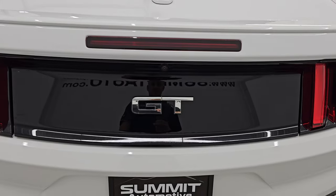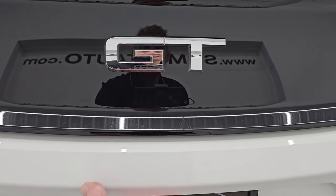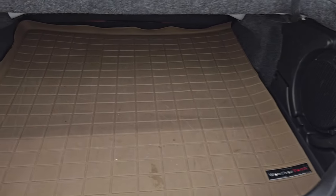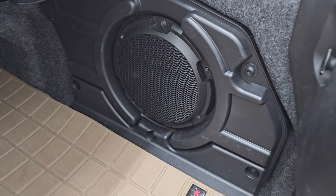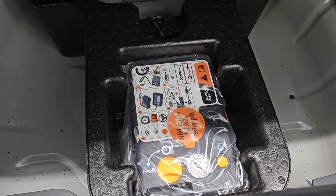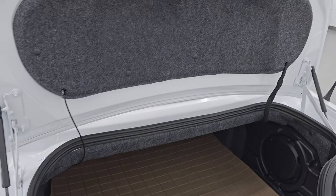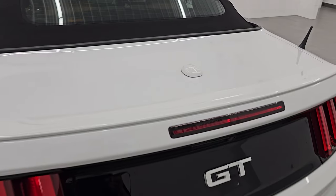Here is a little secret I just figured out this past weekend — there is a button for the trunk right under there. There is a WeatherTech mat back here. You also have the Shaker Pro sound system, and then this is where your tire inflator kit is. Shocks are doing a nice job holding that trunk lid up, and that shuts nice and solidly.